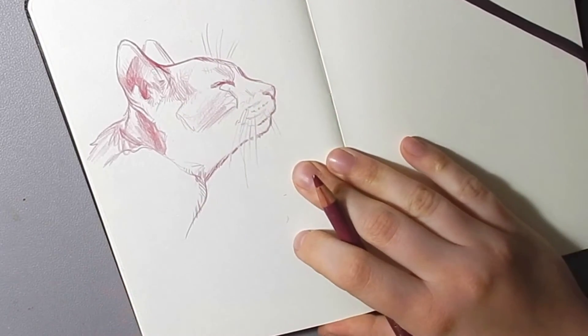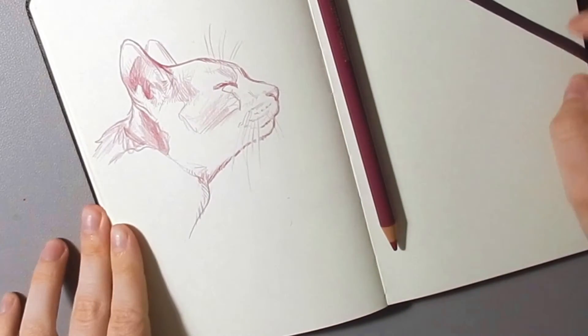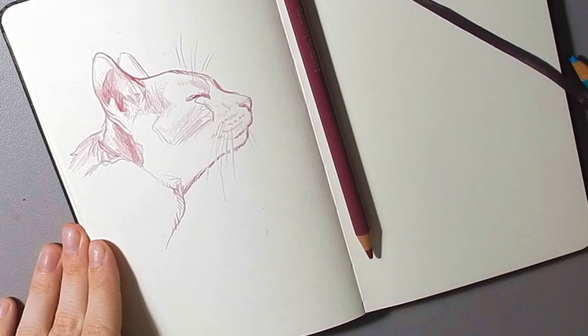That's a pretty cute little drawing. Now I'll pick the next photo I want to draw.